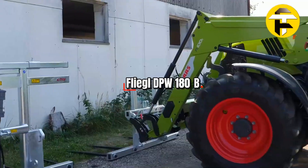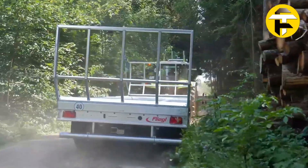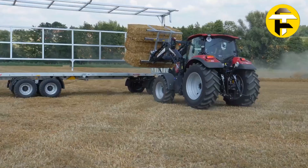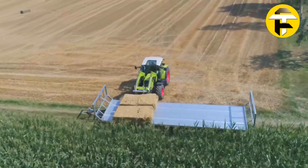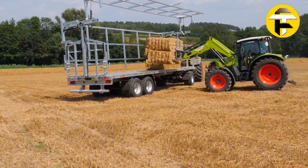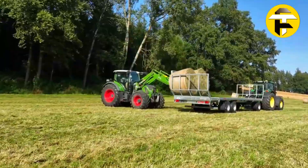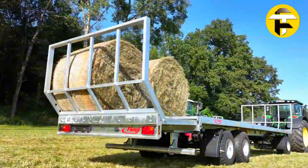Fliegel DPW 180B. The Fliegel DPW 180B is a heavy-duty three-axle agricultural platform trailer built for the safe and efficient transport of round and square hay bales without the need for tensioning straps. Its galvanized steel frame and reinforced deck, measuring 32.5 feet by 8.1 feet, provide outstanding strength and corrosion resistance. Integrated bale stops secure loads naturally, while a mechanical rear extension adds up to 3.9 feet of extra cargo space when needed.